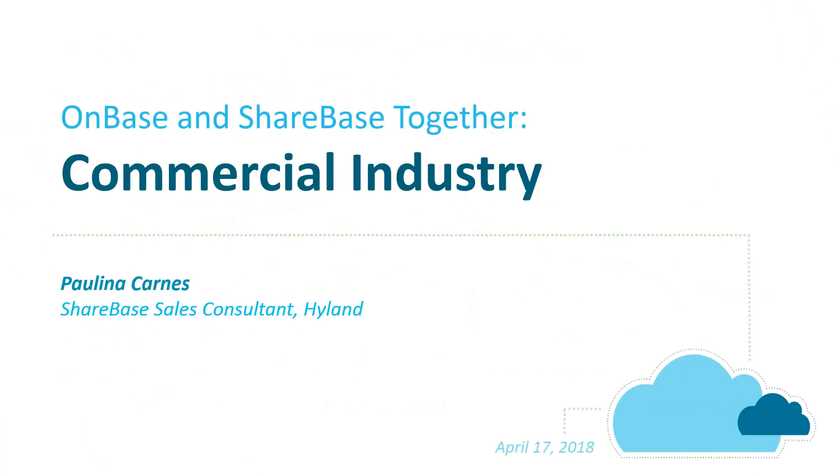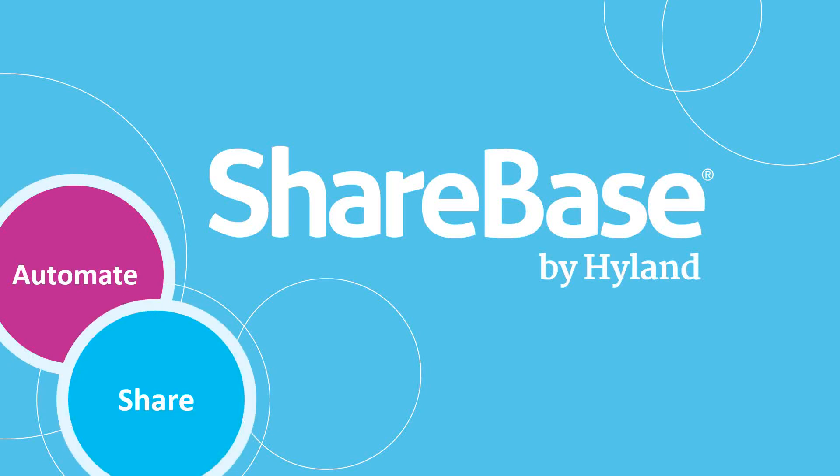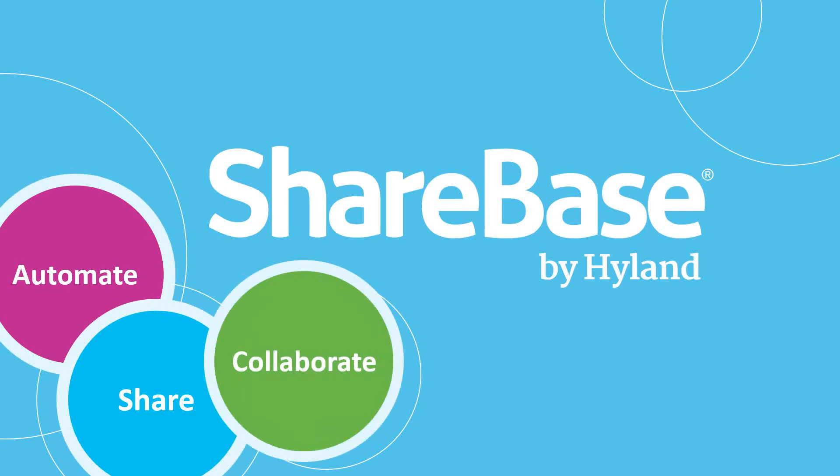Through today's webinar, I wanted to explore Sharebase — what it is, how you can gain value from it, and what it looks like as a software from a demo perspective. Content management and content creation have really come together to provide users with tools to easily collaborate and store content. But while these tools work well for individuals or small groups, how do they fit into the corporate landscape? There are many competitive products for sharing and collaborating on content, but they may not leverage your current OnBase investment. Sharebase provides the best of both worlds.